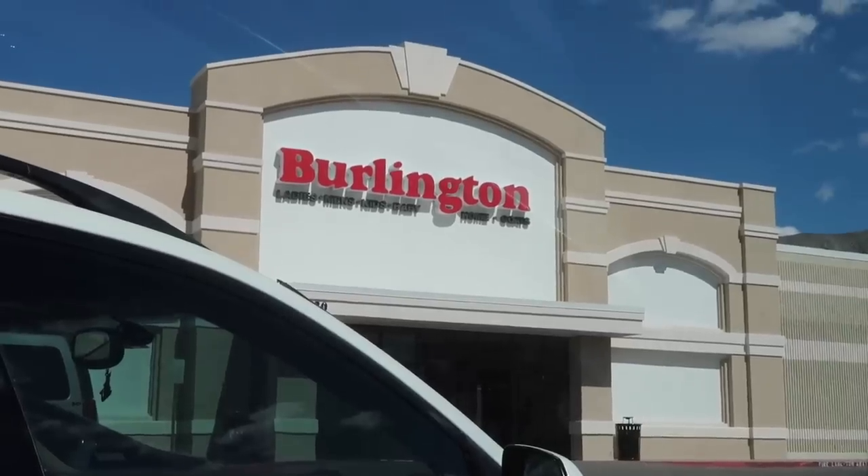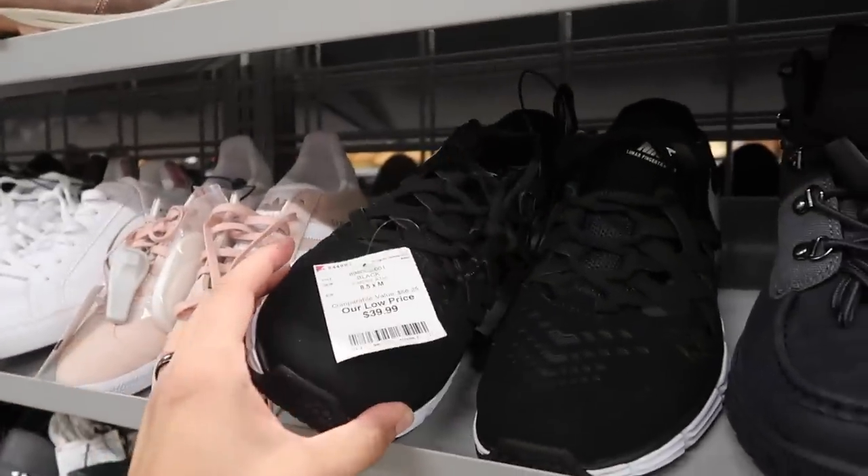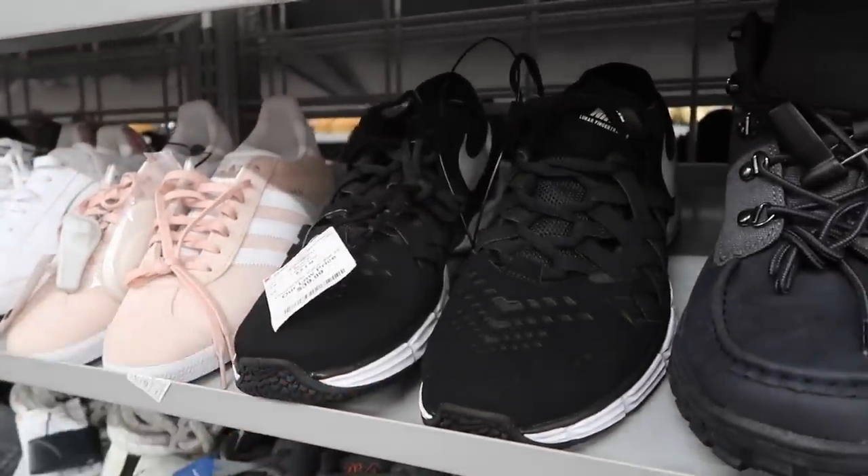We had back-to-back Ross finds videos, so now it's Burlington time. Starting off in the west side store — let's go. Starting off with the men's section, they have a Lunar Finger Trap size eight and a half for thirty-nine dollars.